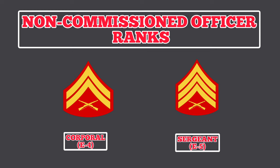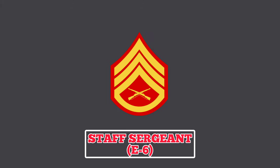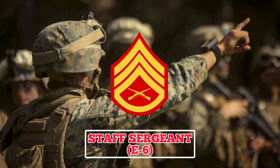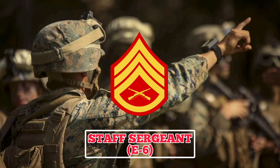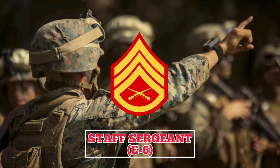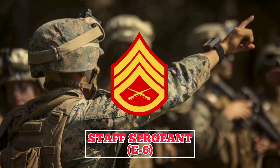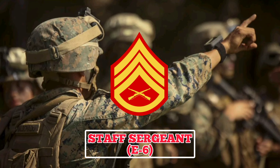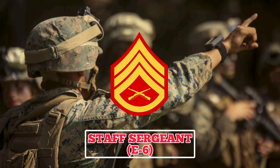Moving up in rank, Marines may be promoted to the rank of Staff Sergeant. Holders of this rank wear an insignia with three chevrons and one rocker with two crossed rifles in the center. A Staff Sergeant is considered a seasoned Marine and may serve as a platoon sergeant, acting as the top tactical advisor to the platoon commander during combat and support operations. They may also support their platoons by conducting training and performing administrative tasks.